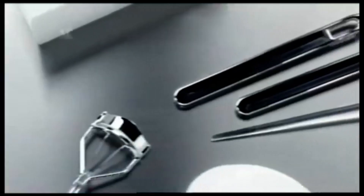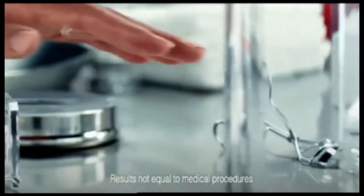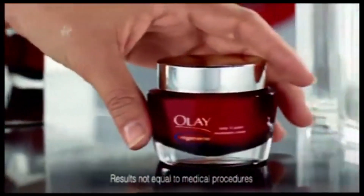When it comes to fighting the signs of aging, you can put yourself in the hands of a professional. You could also take matters into your own hands.